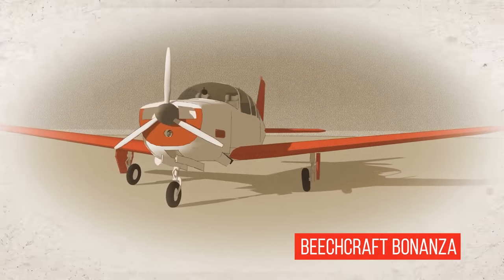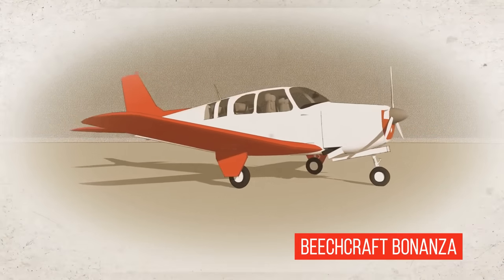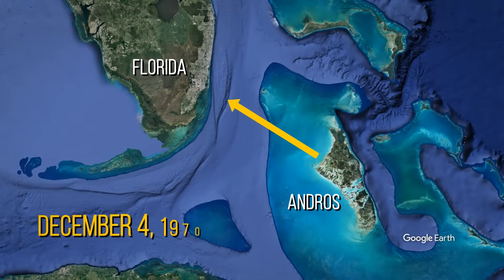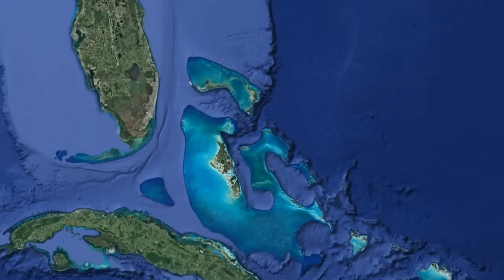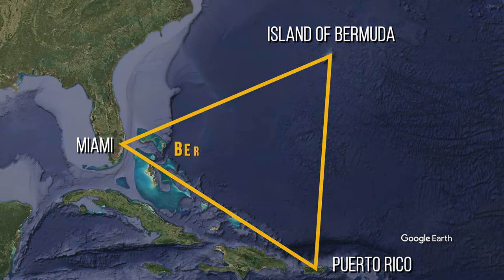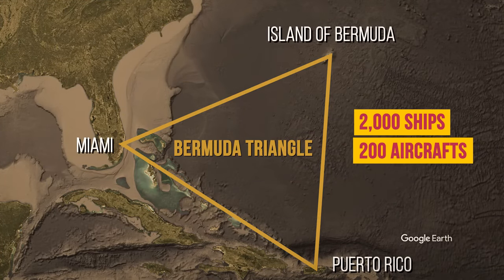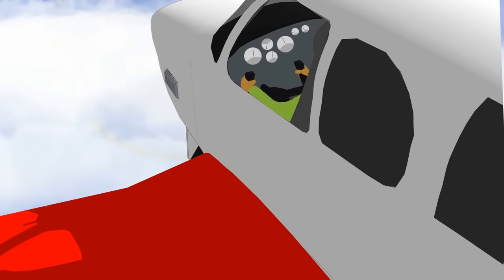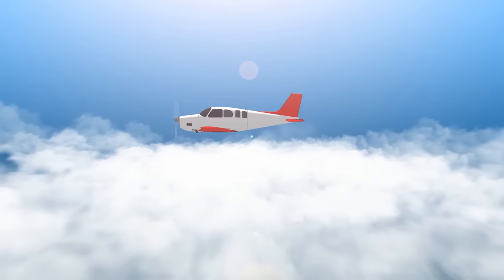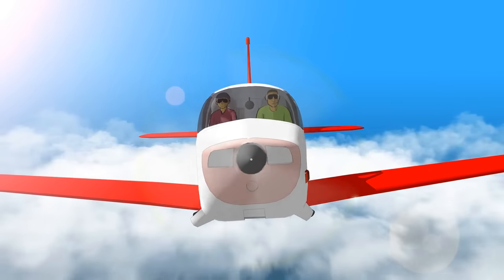The airplane involved was a Beechcraft Bonanza single-engine aircraft. On board, pilot Bruce Gernon had two passengers — his father and business partner. They took off from Andros Island in the Bahamas and headed northwest for the Florida coast. It was December 4, 1970. This was a typical flight Bruce had made dozens of times before. The trip usually took about an hour and a half, with no hiccups or mysterious phenomena whatsoever.